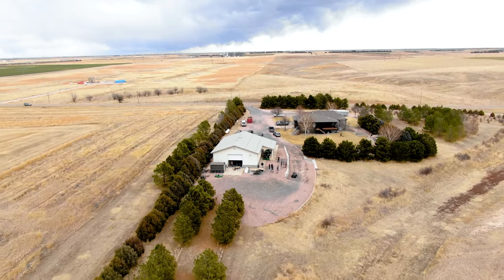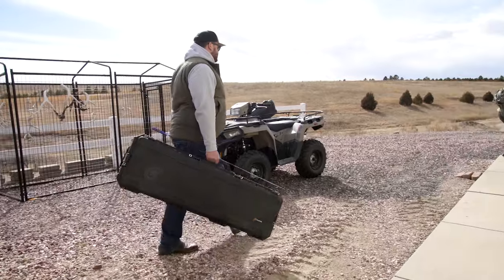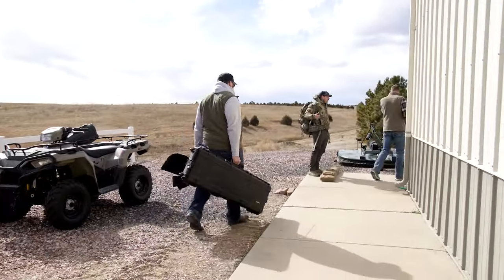We got out of the cold in Cody this morning — there was about three inches of snow when we left. We ran down to Sidney, about an eight-hour drive, and we're hanging out with some good friends of ours, the group at WTA Worldwide Trophy Adventures.